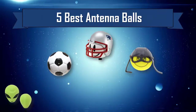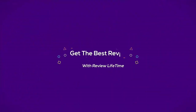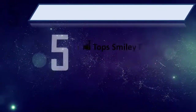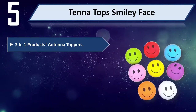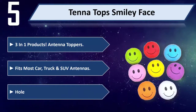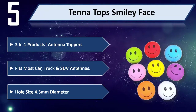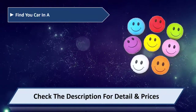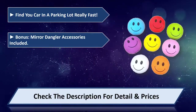Five best antenna balls. Number five: Tenatops Smiley Face three-in-one products. Antenna toppers fit most car, truck, and SUV antennas. Goal size 4.5 millimeters diameter. Helps you find your car in a parking lot really fast. Bonus mirrored angle or accessories included.